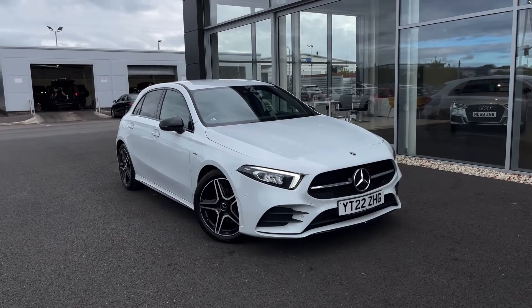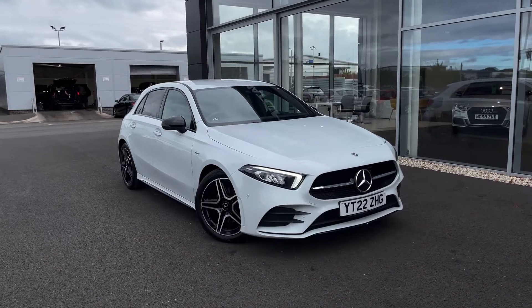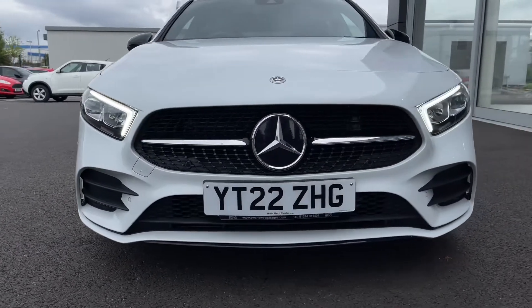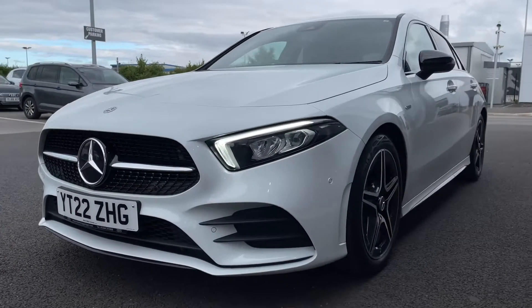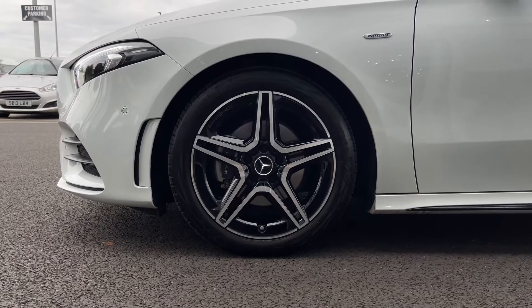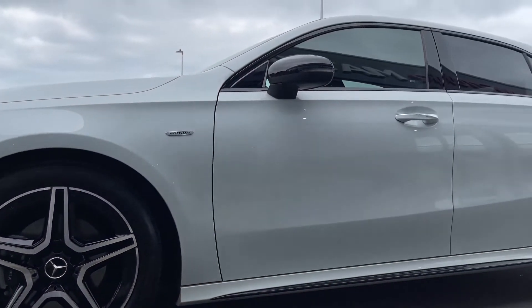If this car does interest you at any point throughout the video, please feel free to give us a call on 01244 311 404. Moving across the front, this is a 2022 plate and comes with just 2,848 miles on the clock from one previous owner. As the car is so new it does not currently have any service history or need a service, however we have carried out a vehicle health check to make sure everything is running as it should be.